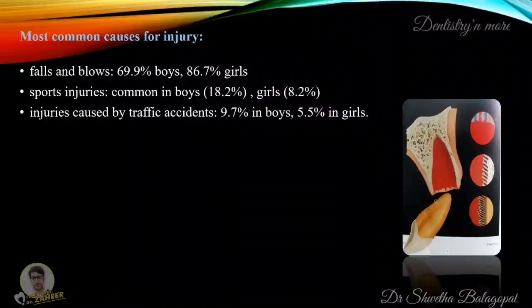The most common causes for injury may be falls and blows in 69.9% of boys and 86.7% of girls. Sports injuries may be common in boys at 18.2% and girls at 8.2%. Injuries caused by traffic accidents may be seen in 9.7% of boys and 5.5% of girls.